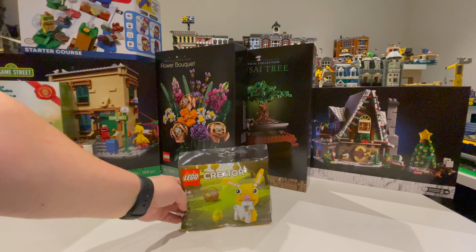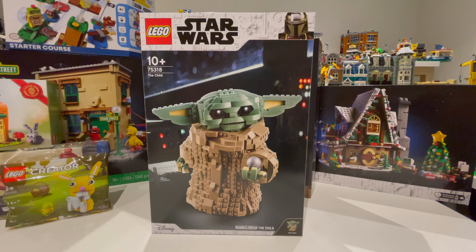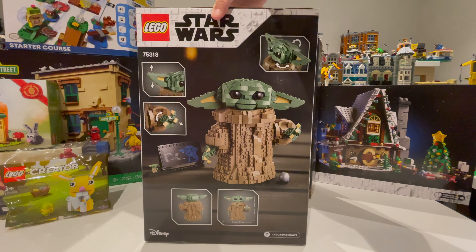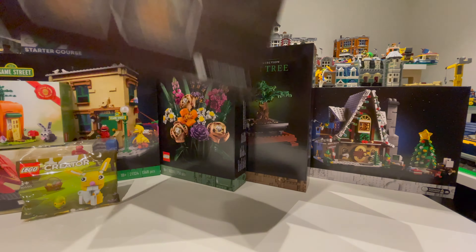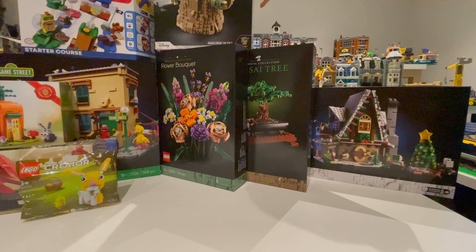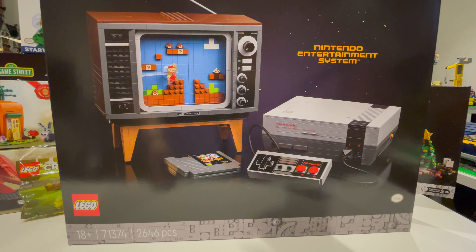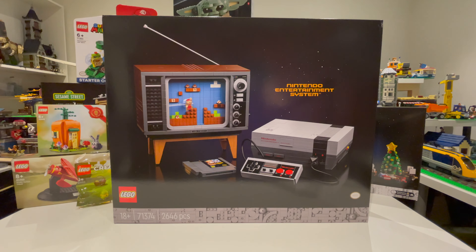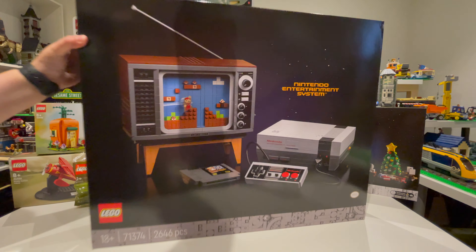We've also got Star Wars The Child, 75318, from Toys R Us — this was 20% off, which was why I picked it up. Also 20% off was the Nintendo Entertainment System, 71374. I was on the fence about it, but with 20% off I couldn't refuse, and the Mario set kind of goes with it.